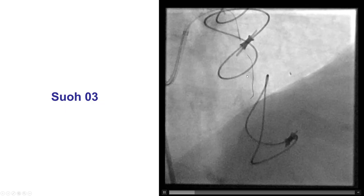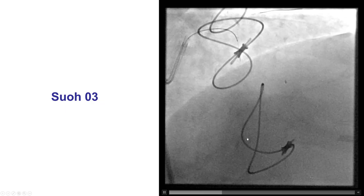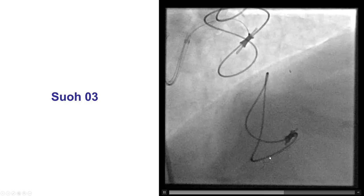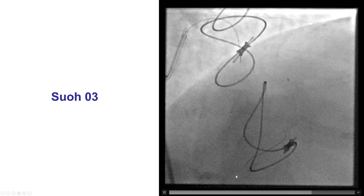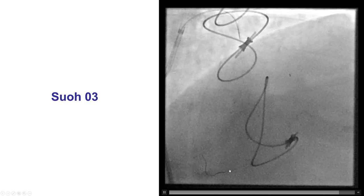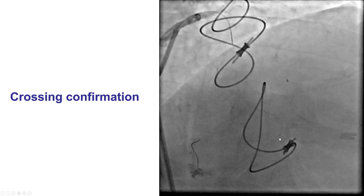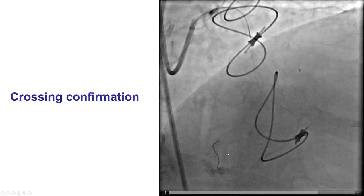We started with a SUO-03 guidewire doing surfing, and the SUO-03 was actually successful in crossing into the distal true lumen, following a tortuous course that went a little further down towards the apex, and then successfully crossed into the distal true lumen. However, unfortunately, even after the wire was sent to the mid-right coronary artery, we were not able to advance any microcatheter through it. Here is the confirmation of the distal true lumen position.